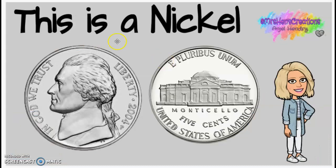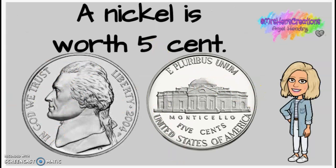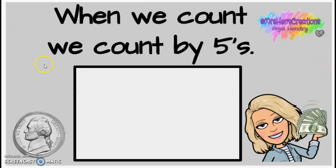The next one we're going to look at is a nickel. This one is bigger than a penny, but a little bit smaller than a quarter. And there's another one called a dime that's a little bit smaller than this one. So this one's kind of the in-between — the middle-sized one. This is a nickel, and it is worth five cents.